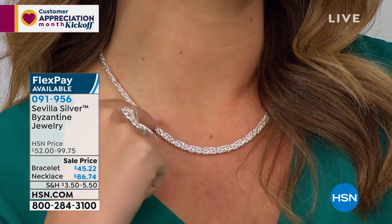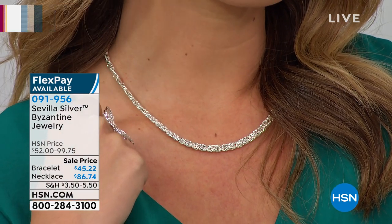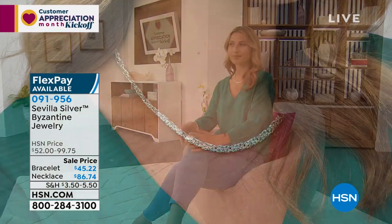I love that silver on you. Silver looks beautiful on absolutely every skin tone — I think that's why a lot of you migrate towards silver. Take advantage of this Byzantine design that is handmade.